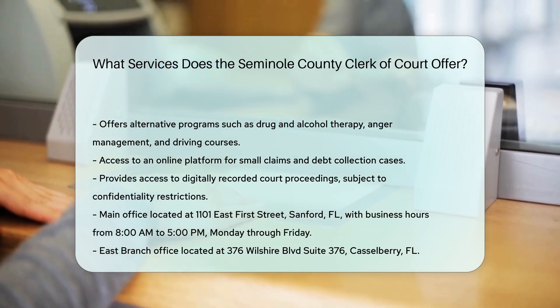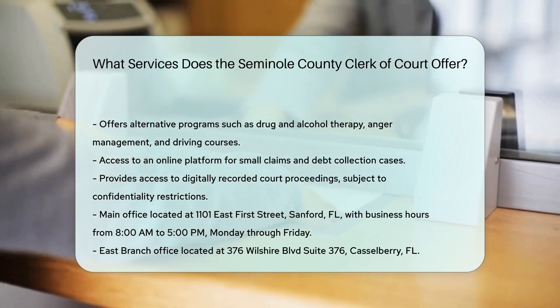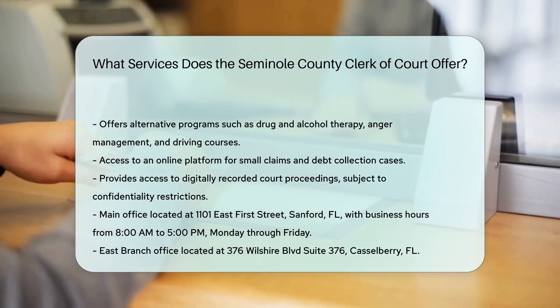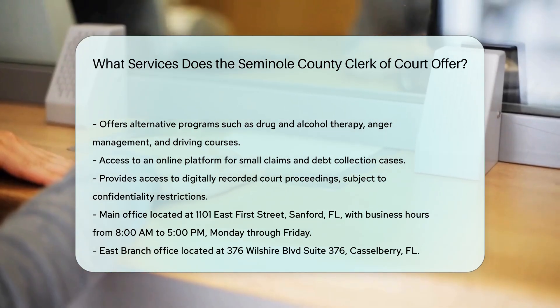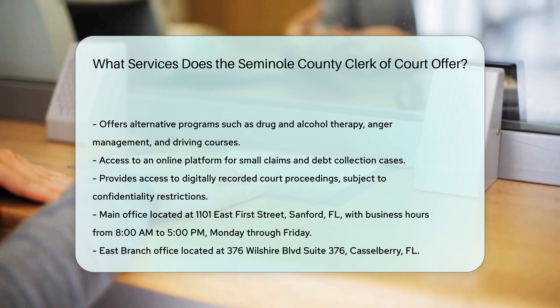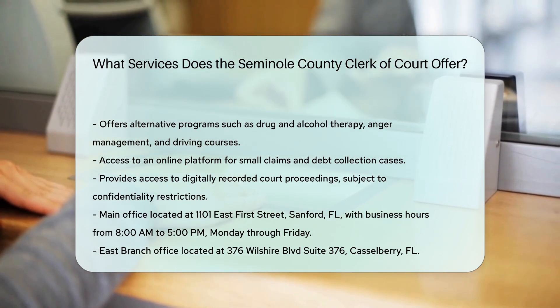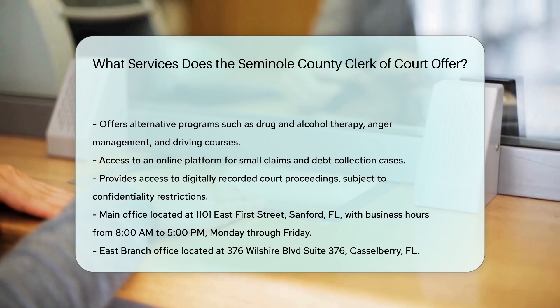Locations and contact information. Main Office: located at 1 East 1st Street, Sanford, FL 32771, with business hours from 8 a.m. to 5 p.m., Monday through Friday. East Branch: located at 376 Wilshire Boulevard, Suite 376, Castleberry, FL 32707.